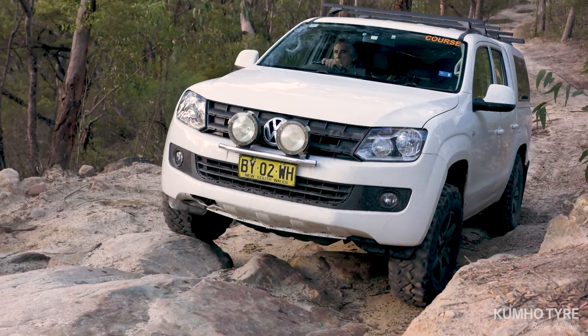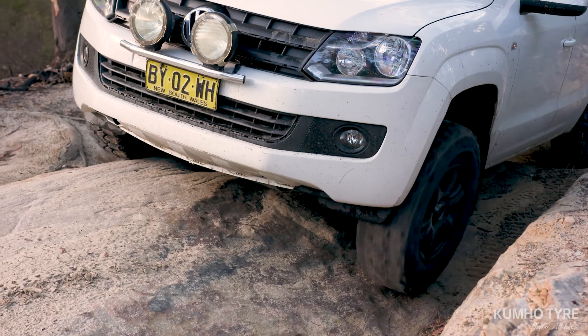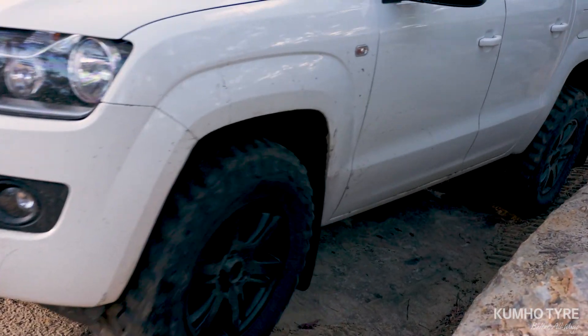When it comes to heading off-road into really rugged four-wheel drive territory, your tyres and how they cope with the conditions can be the difference between a pleasurable journey and being stuck in the wilderness.